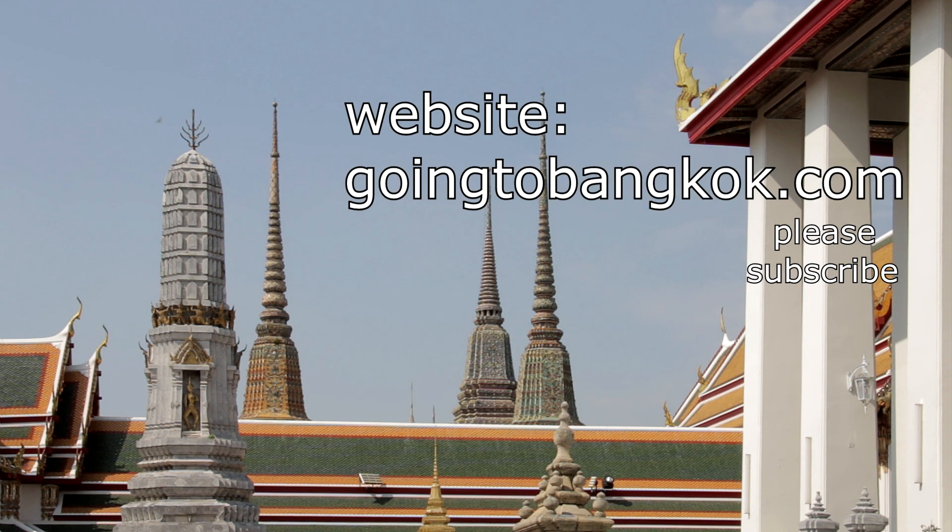Our website at goingtobangkok.com has more videos and more information about Bangkok. Why not take a look? There's a link in the description.